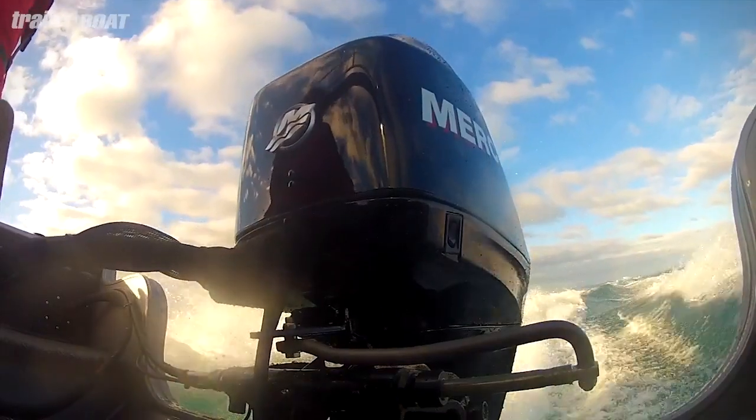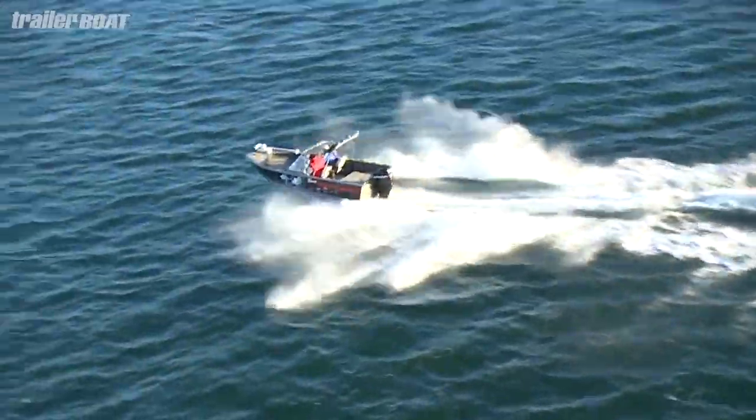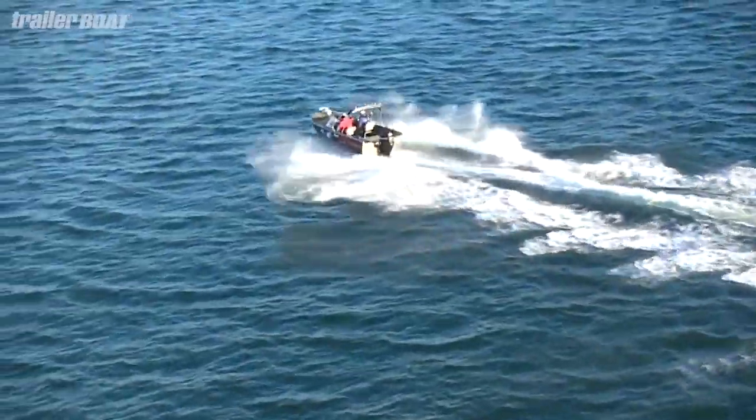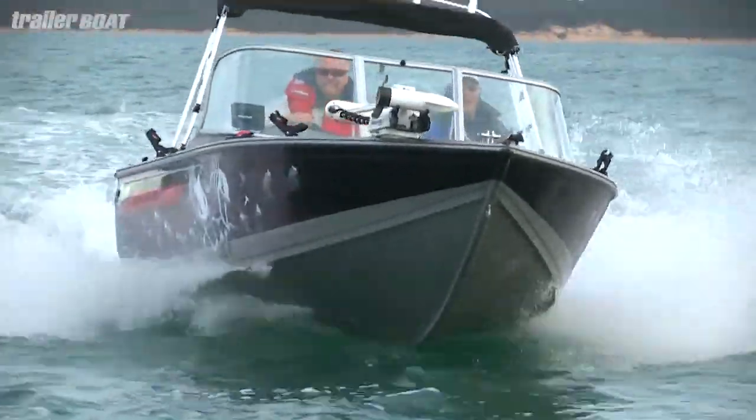Really innovative ways of storing rods. It's thinking like this that excites us and continues to impress our judges, even after voting is finished. On the water, this little boat was a real eye-opener. It's on its backside, beautifully stable, doesn't get flighty in the air. It's not very big and it's only got a 60 horsepower Mercury fitted, but wow did it perform.